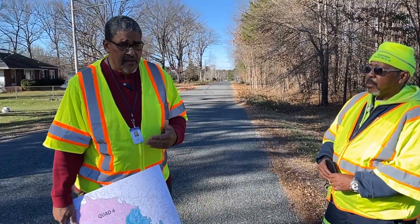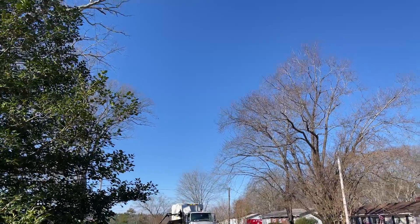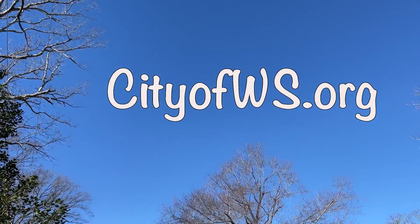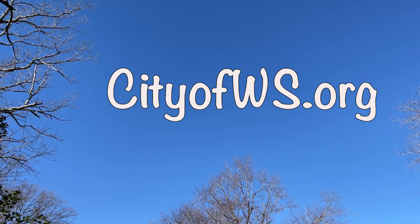The thing I want to leave everyone with is: if you have an interest in exactly when you should have your leaves out, go ahead and spend some time getting them to the curb now and getting ready for the day that the crew will come by and collect your leaves. You can get a pretty good estimate of when that date's going to happen by going to our website and using the service finder — you'll find that on the sanitation page. With that being said, I want to wish you a very good day.